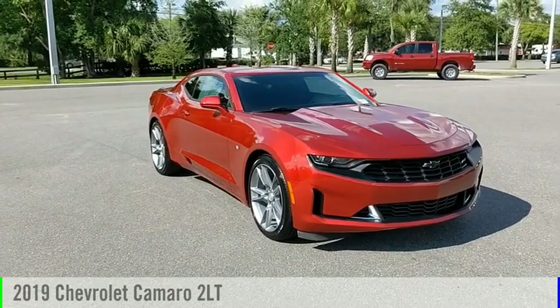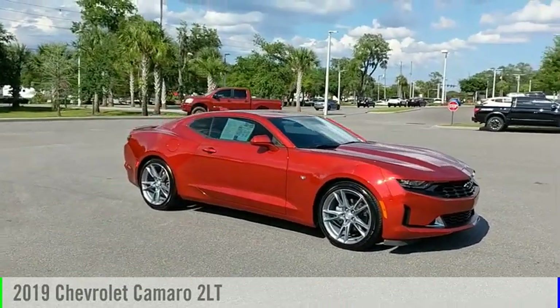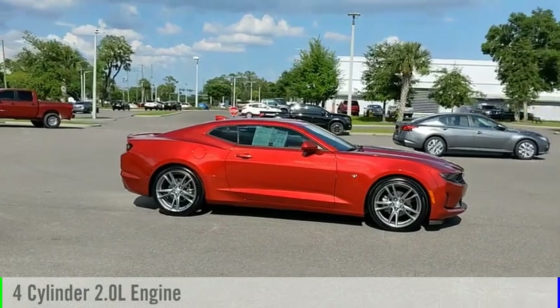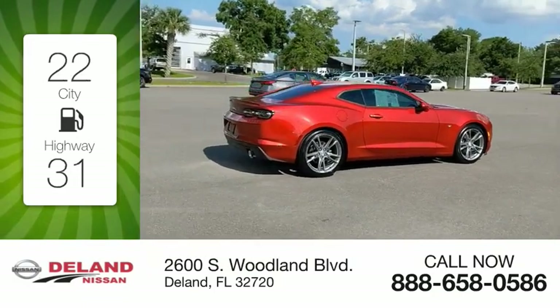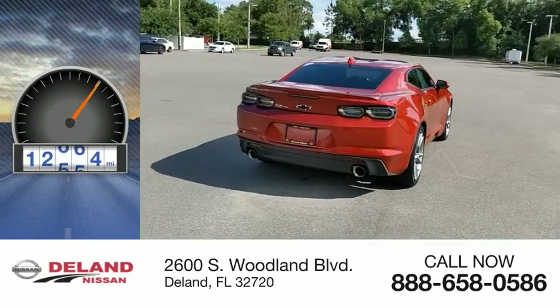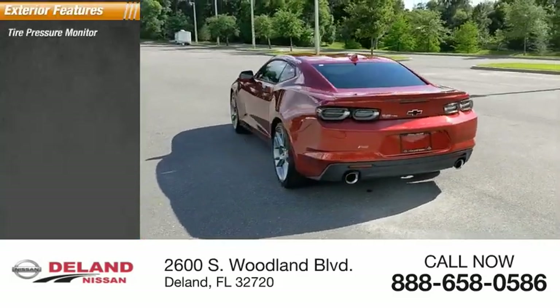You are going to love the 2019 Camaro. This vehicle is powered by a rear-wheel drive four-cylinder 2.0-liter engine and comes with an automatic transmission. Great fuel efficiency saves you money by requiring fewer trips to the gas station. This vehicle has less than 15,000 miles.